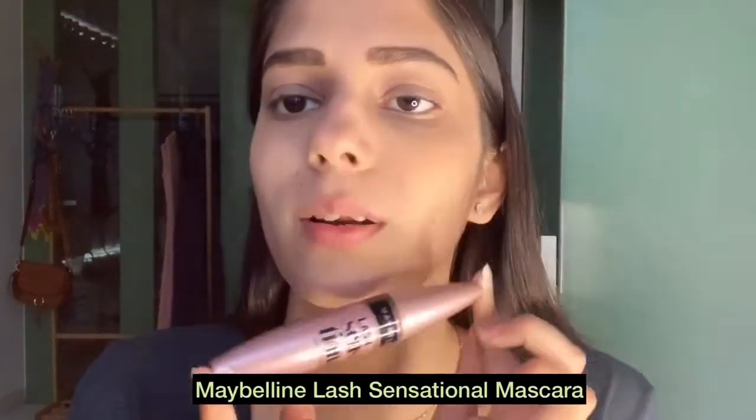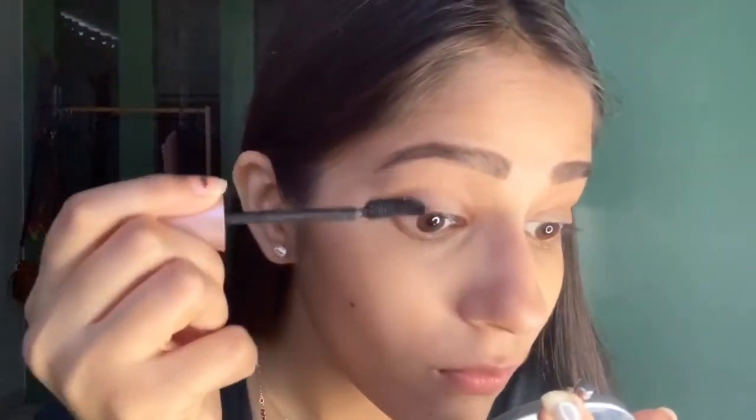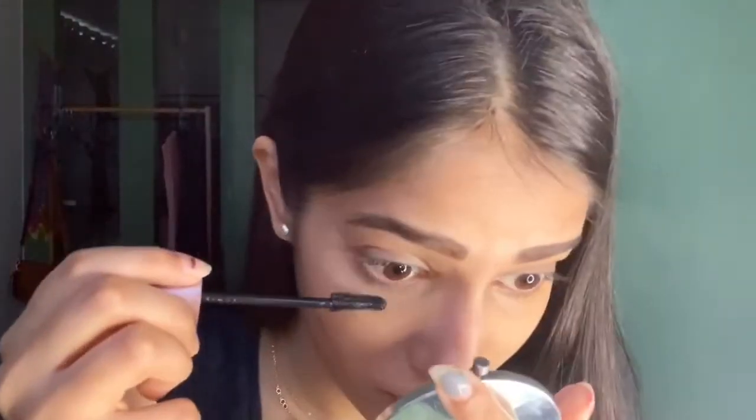Then we're going to use mascara — this Maybelline Lash Sensational Mascara. Again, it's not expensive and it's really nice. Always remember to remove the excess from your mascara. Don't just dip and apply it — remove the excess and use a light hand.